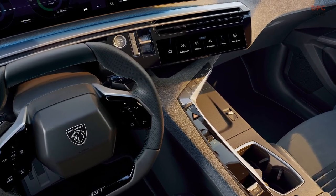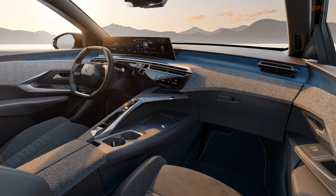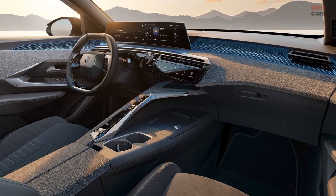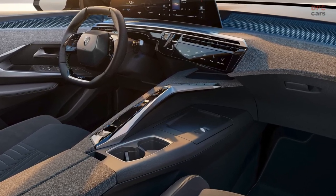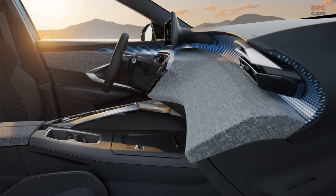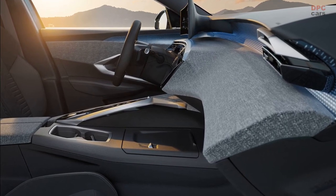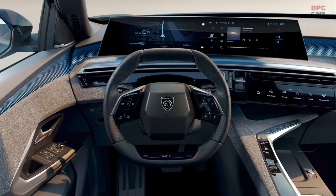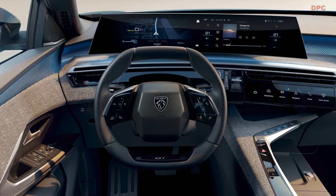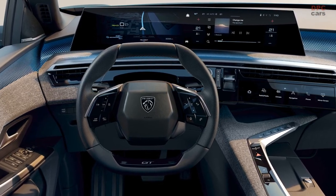In conclusion, Peugeot's latest evolution of the i-Cockpit brings forth an array of innovative features and design elements. With its curved display, customizable eye toggles, streamlined controls, and ambient lighting, it aims to enhance the driving experience while maintaining a sophisticated and modern aesthetic. Peugeot's commitment to pushing boundaries in automotive design is evident in the panoramic i-Cockpit, promising an exciting future for their forthcoming models.